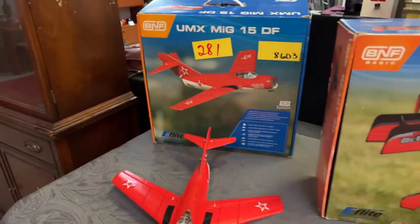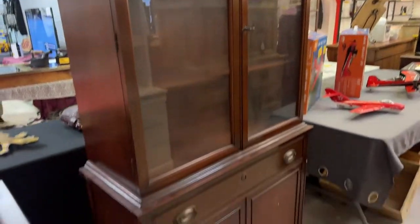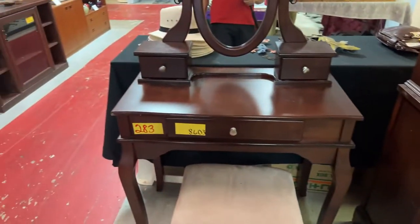More planes — we have some really great planes. And yeah, Great Planes — get it? That's a joke. Look at this gorgeous mahogany cabinet and this beautiful little vanity set with a bench, ready to rock for you.